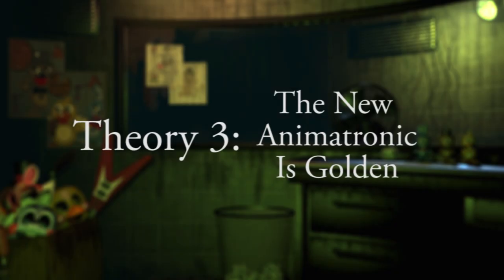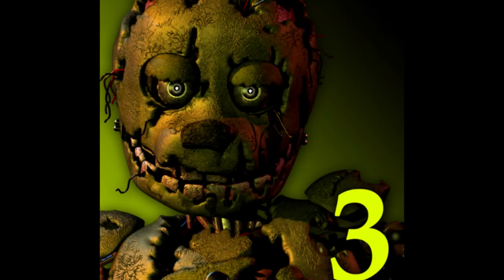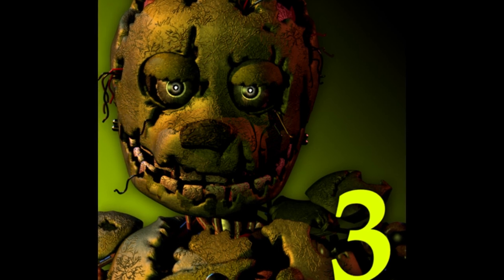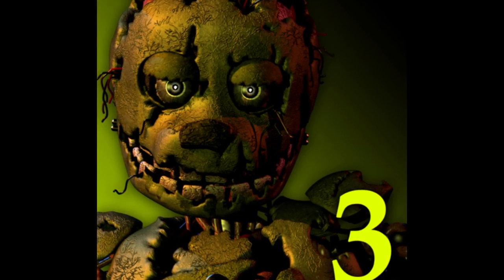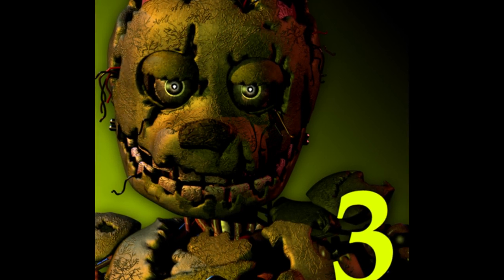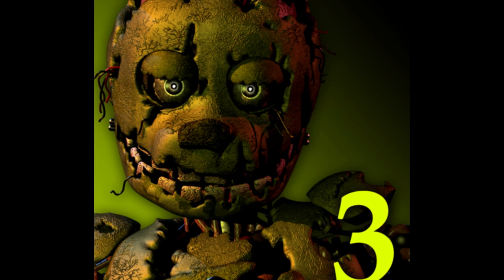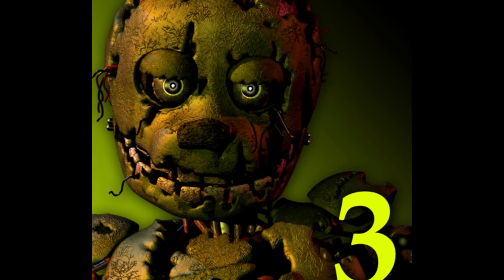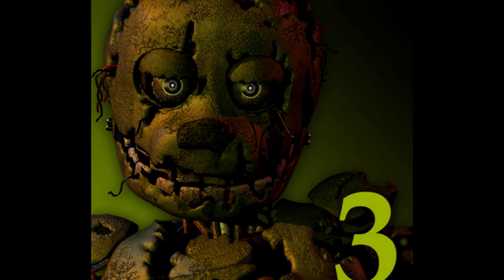Theory 3: This new animatronic is golden. A high-quality image was released that showcased the new animatronic in the foreground amidst a gradient-based background, followed by a clear "3". When looking at the material that coats this new animatronic, we can see clear reflections and refractions occurring amidst its components. If we recognise this to be a definite golden material, we as a community have borne witness to a brand new golden animatronic.